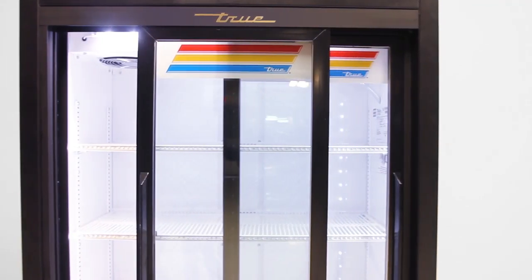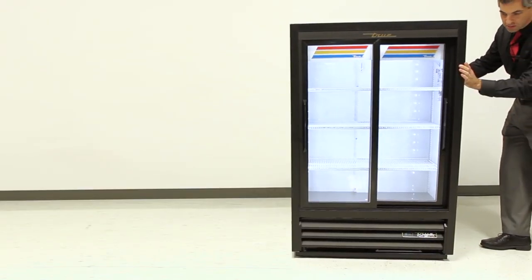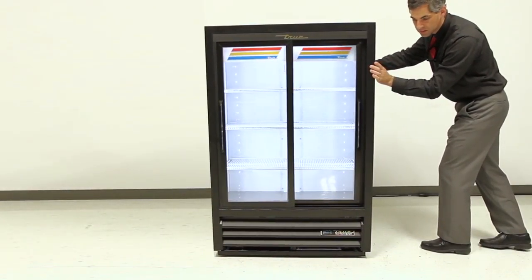The self-closing doors are equipped with high illumination LEDs to enhance the lighting and brilliance of the products, driving impulse sales. Integrated rulers provide ease when moving this unit.